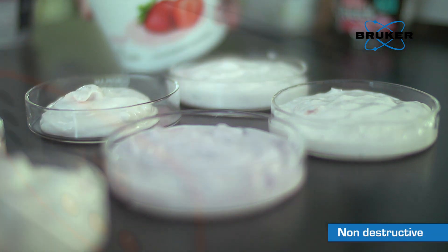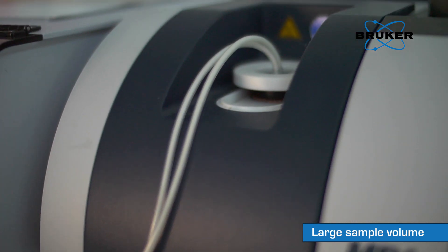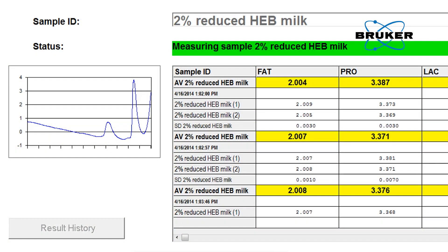The Bruker MPA Dairy System is configured to test the full range of dairy products, providing simplified routine testing without the need to cross-train on multiple instruments, faster ROI with minimal risk, and obtainable data from start to finish to support lean manufacturing and six sigma initiatives.